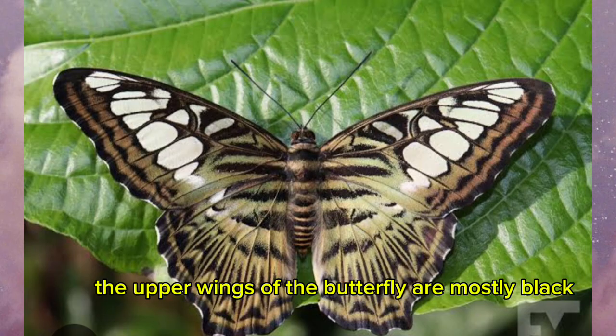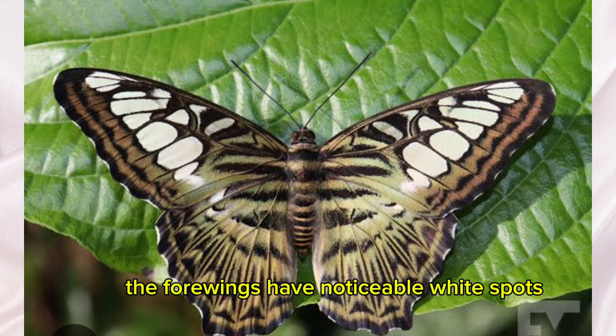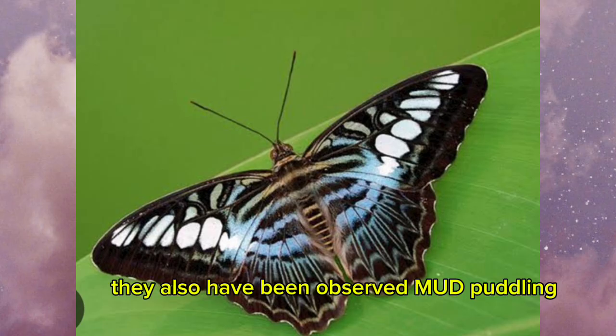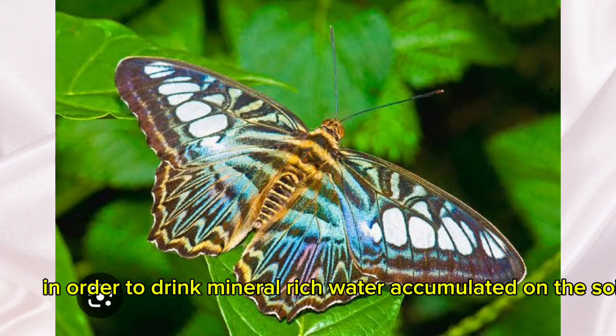The upper wings of the butterfly are mostly black with patterned dots and stripes. The forewings have noticeable white spots. They prefer tiny flowers, and lantana plants are their first choice for nectar sources. They have also been observed mud puddling in order to drink mineral-rich water accumulated on the soil.